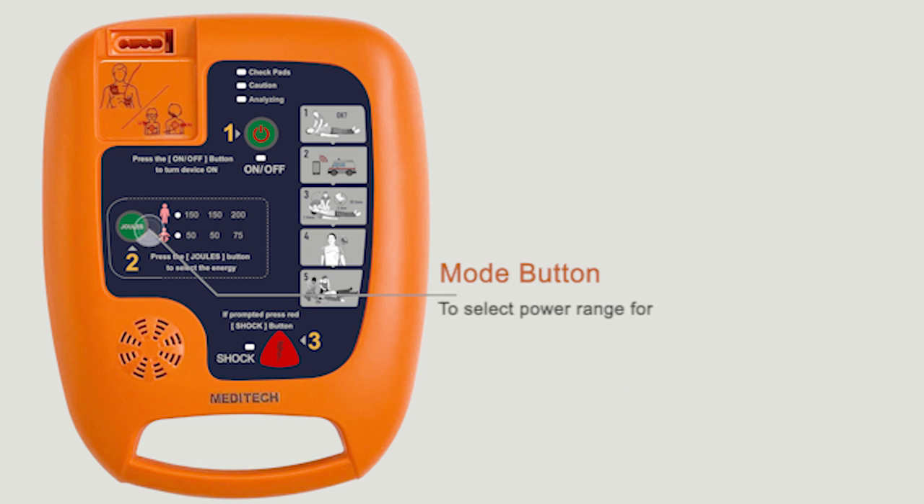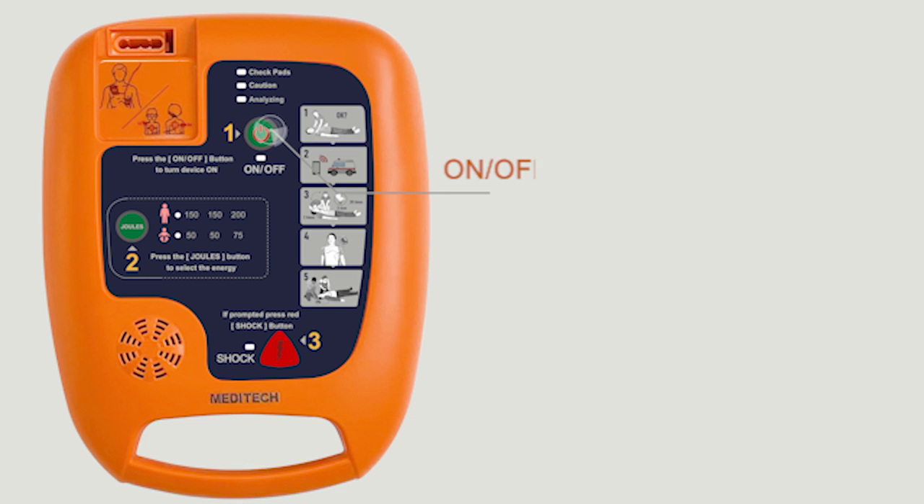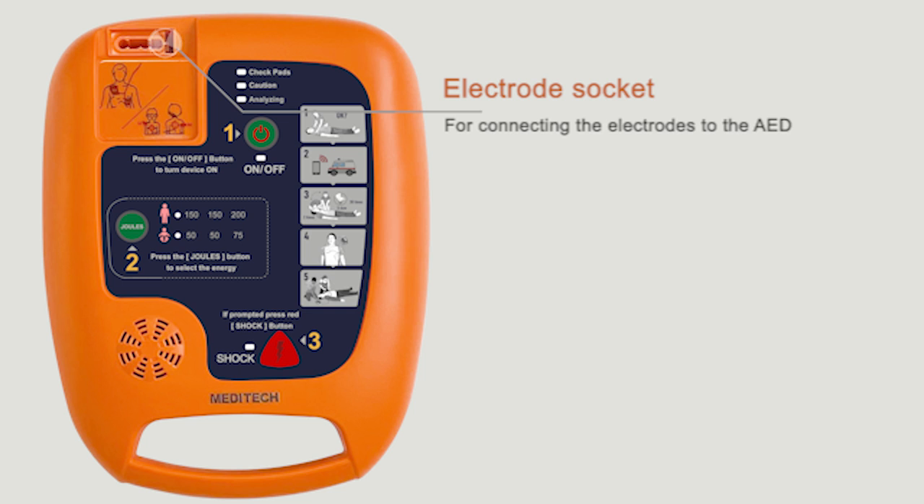The mode button is used to select the power range for child mode or adult mode. The hand carry allows for comfortable carrying and easy gripping of the AED. The on/off button turns the device on and off and connects the AED to PC. The electrode socket is used for connecting the electrodes to the AED.